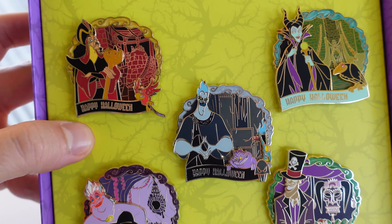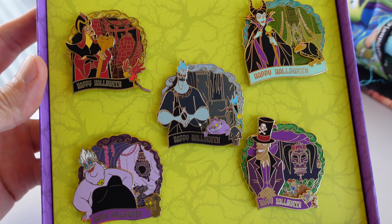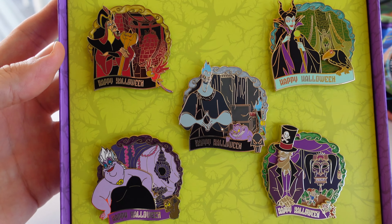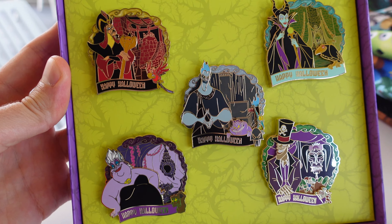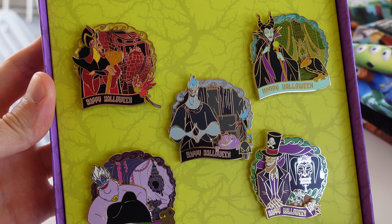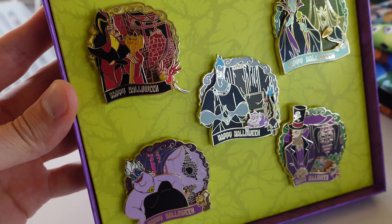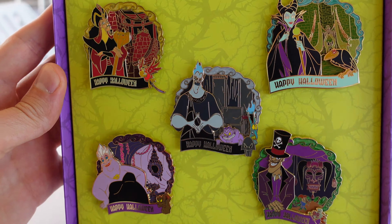So the set is LE 1500. Individual pins should be out soon — I'm not sure when they're going to be released, but it's probably just going to be another surprise release here at the parks. I purchased this one at Magic Kingdom, but it can be found at all four parks. I did see it at Animal Kingdom yesterday, and I saw it at Disney Springs a couple days ago.